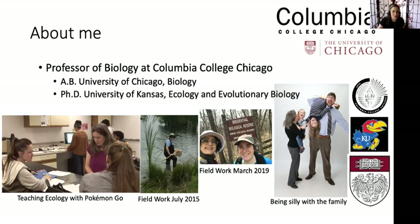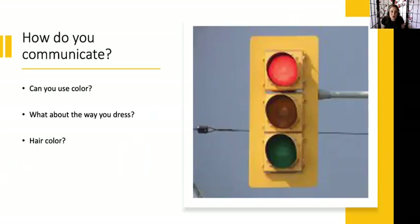Today we're going to talk about color and communication. My first question for you is: how do you communicate? Do you talk to people? Do you make silly noises? Sometimes my kids make silly noises rather than actually using their words. Can you use color to communicate? Has anybody ever played the game red light, green light? That's a game where someone will say green light and everybody tries to walk towards them, and then when they say red light, everyone stops — just like a traffic signal. So can you communicate with the colors you wear in your clothes?